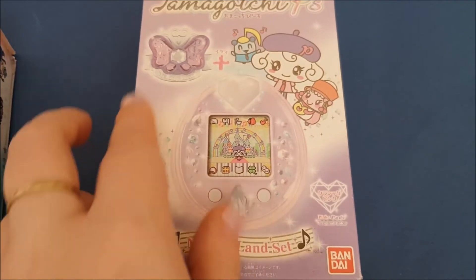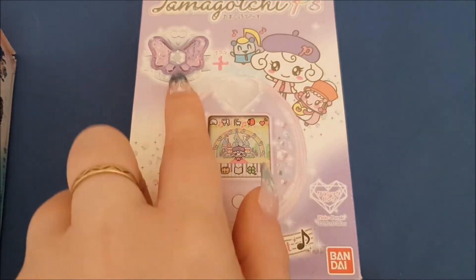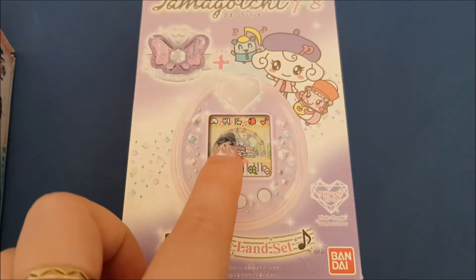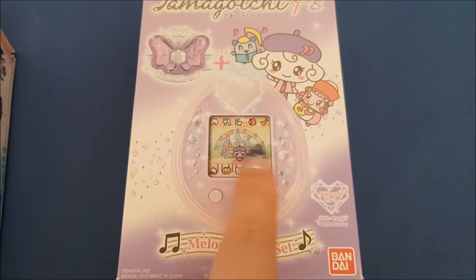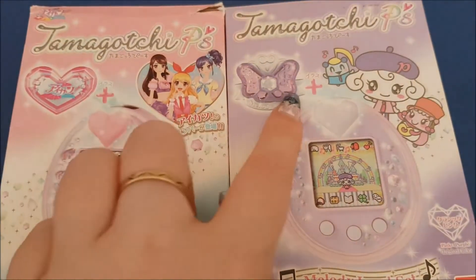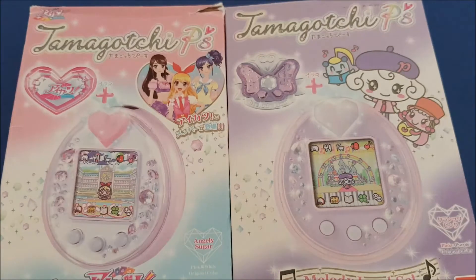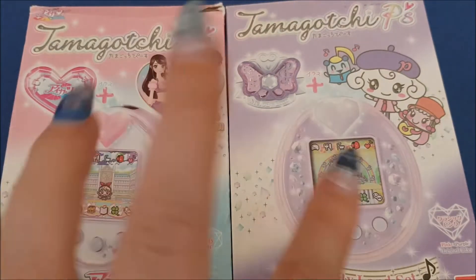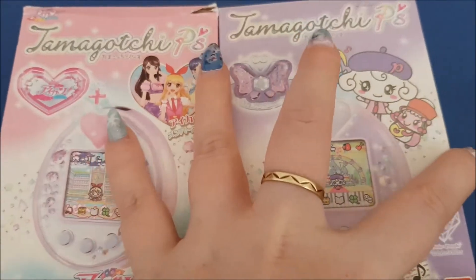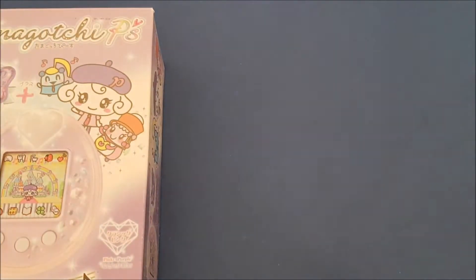Then there was the Melody Land set. You got this pierce and tamagotchi, and included with the pierce you got all these tamagotchi charts, like Pianichi for example. If you attach this to your tamagotchi you can have the background and stuff. You could also get each of the pierces singular without a tamagotchi, but getting the set gave you a special version — this one has a pink body, a white heart, and a purple face plate.